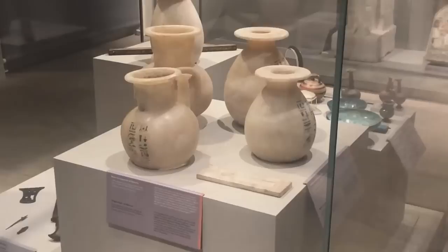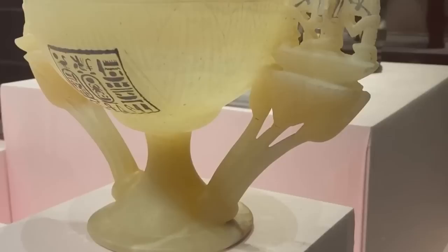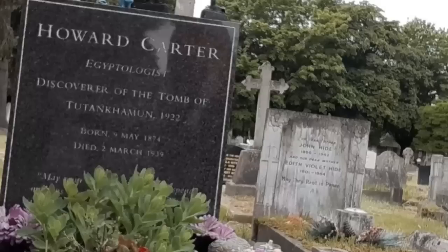Impressively, the entire chalice is carved from a single piece of alabaster. Several inscriptions are engraved into its surface, including a dedication to the memory of Tutankhamun which reads: 'May you live, may you spend millions of years, you who love Thebes, sitting with your face to the north wind, with your eyes beholding happiness.' The same inscription was carved onto the gravestone of Howard Carter himself when he passed away. The one-of-a-kind chalice is now on display inside the Egyptian Museum in Cairo.